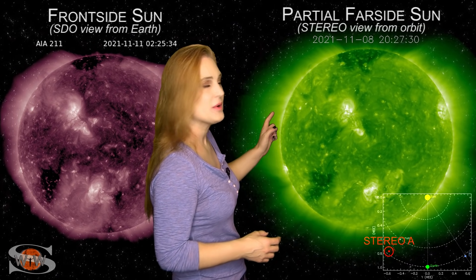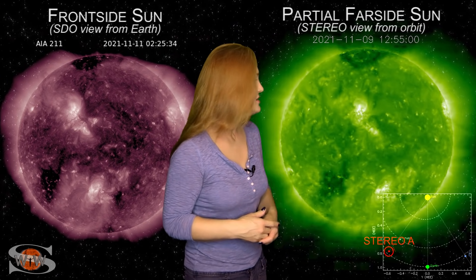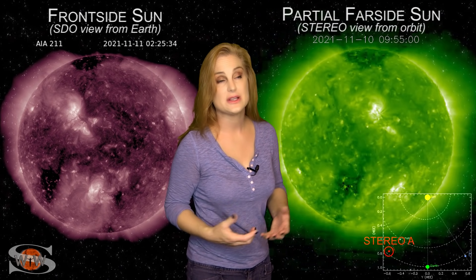We might have a couple of regions that are going to rotate into Earth view in a few more days, and those could boost the solar flux because we're actually sitting in the mid-80s for solar flux, which means marginal radio propagation on Earth's dayside.